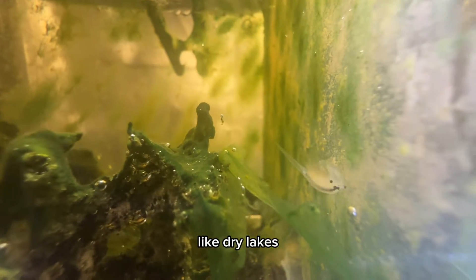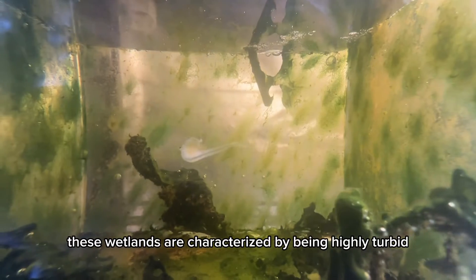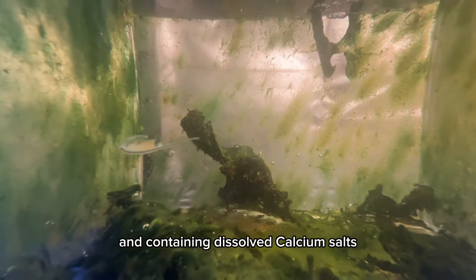The alkali fairy shrimp thrives in seasonal and ephemeral wetlands, like dry lakes. These wetlands are characterized by being highly turbid and containing dissolved calcium salts.